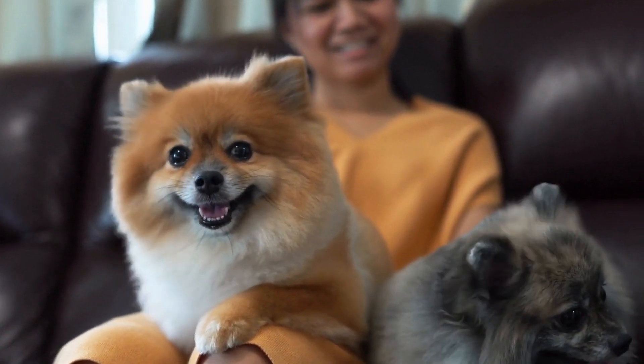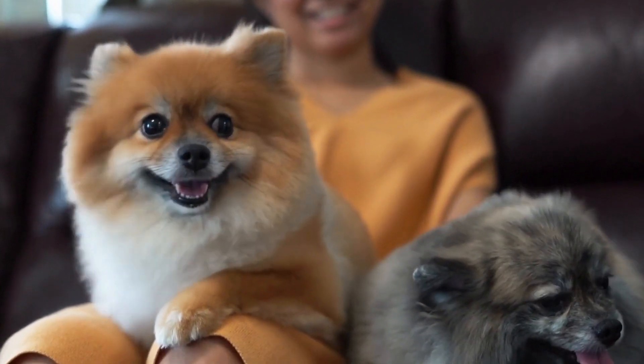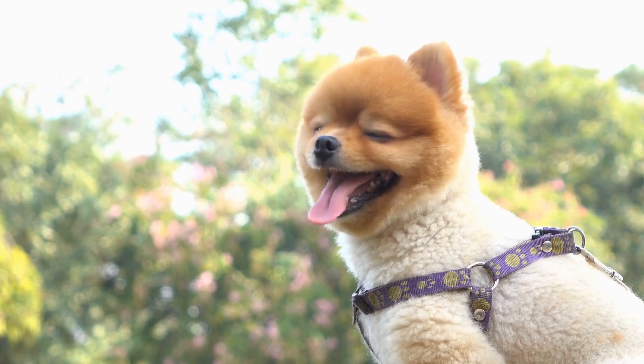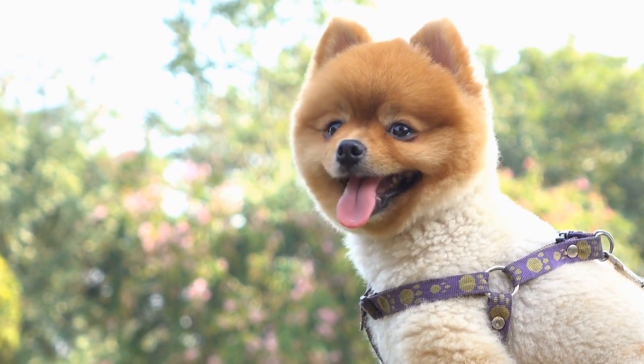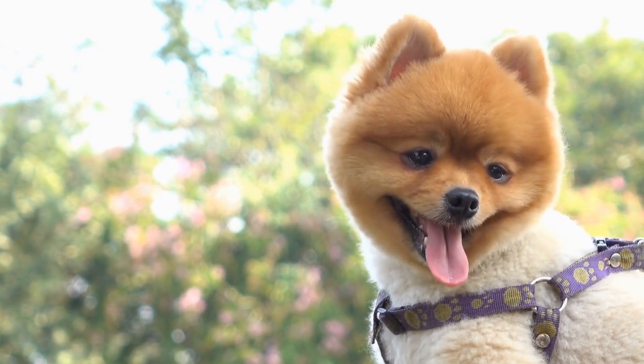and fabrics, allowing you to experiment with different looks and create a unique style statement for your Pomeranian. Additionally, bandanas can also serve a functional purpose by protecting your dog's neck from cold weather or providing shade on hot summer days.